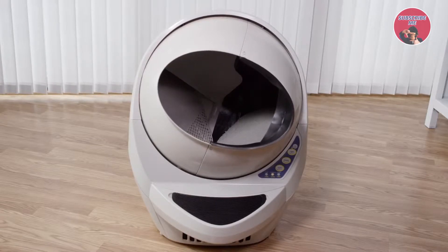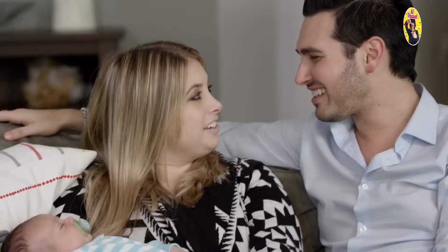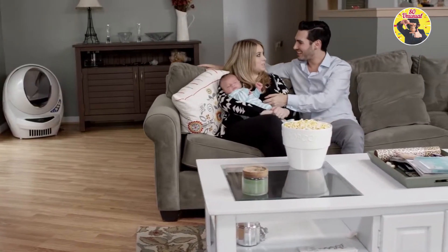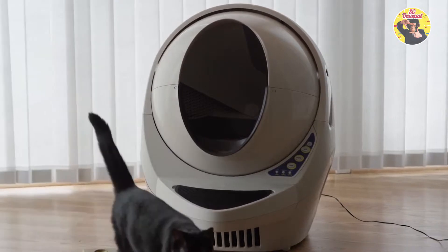The patented sifting process separates the clumps from the clean litter and deposits them into a carbon-filtered drawer below, reducing those unpleasant odors and leaving a clean bed of litter every time. Empty the waste drawer when indicated, and add litter as needed. It's that simple.